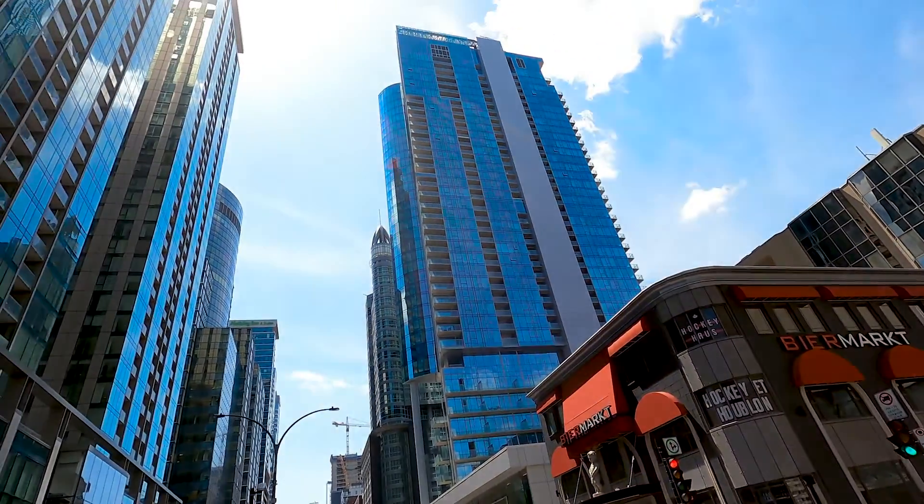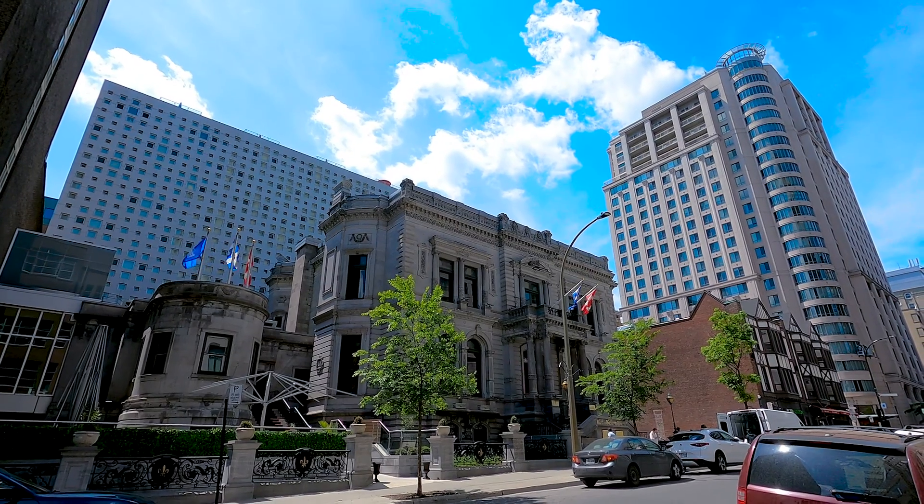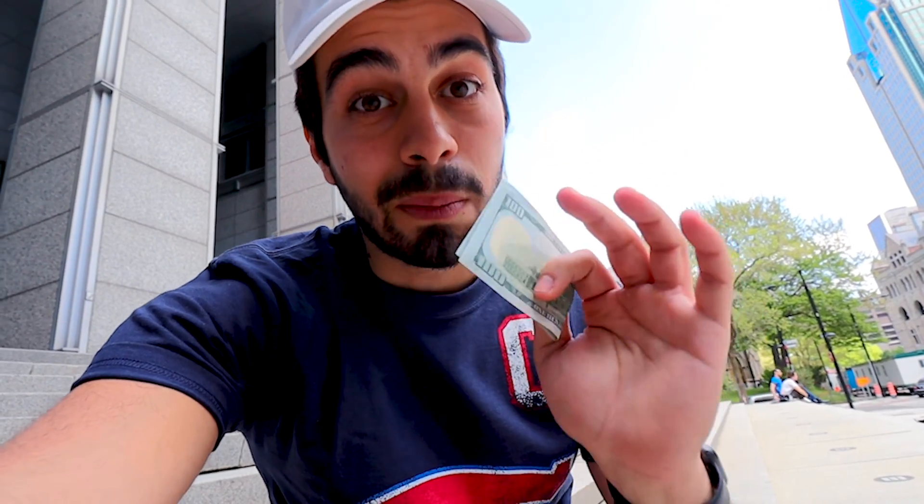Welcome to Montreal. We are downtown — if you need a hint, just listen to the construction or the traffic right behind me. When I did this challenge about a month ago in Vancouver, $100 equaled $130 Canadian dollars, but the dollar has gone stronger since then. Now $100 only equals $125 Canadian, so that $5 difference might be the difference between eating dinner and starving. Just kidding.